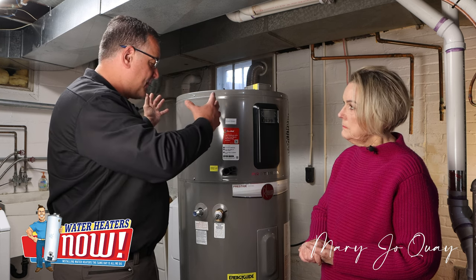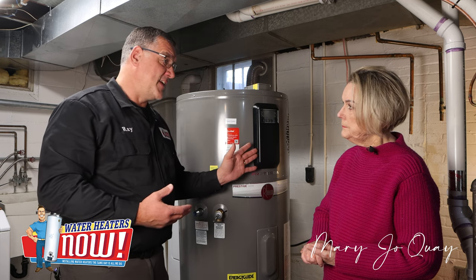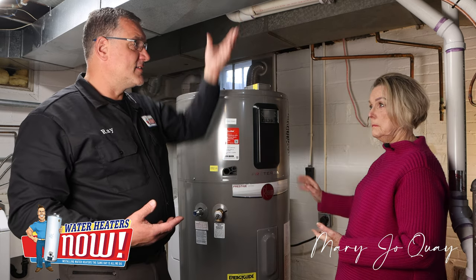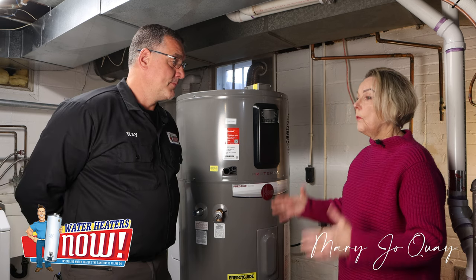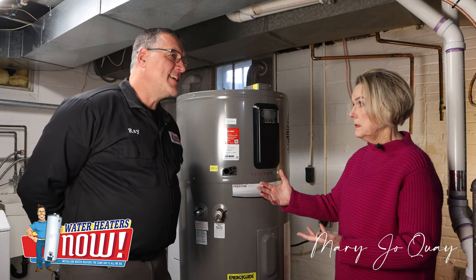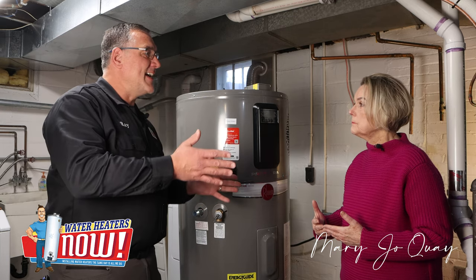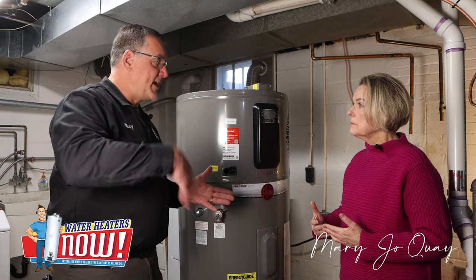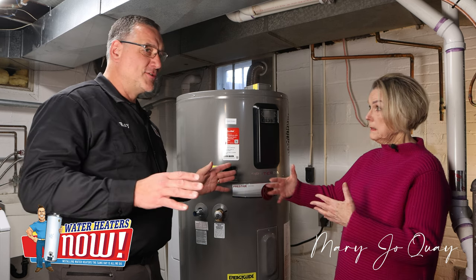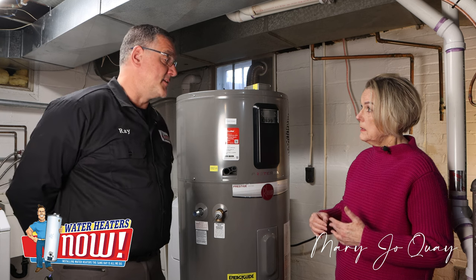It'll extrapolate the heat from the air, introduce that into the water, heat the water up, and discharge air that's 15 to 20 degrees cooler, which you could actually put right into your furnace to aid in air conditioning. It'll assist your furnace to put less electricity into working your air conditioning system because you're introducing some cool air into it. It does help with your HVAC system in the summertime.